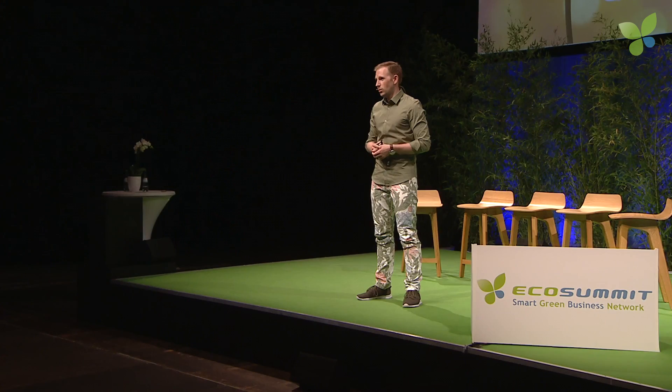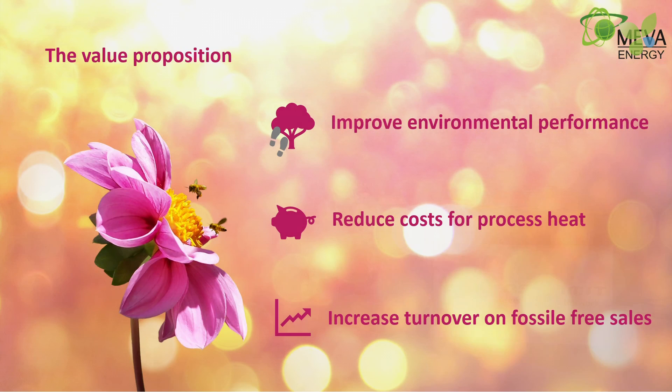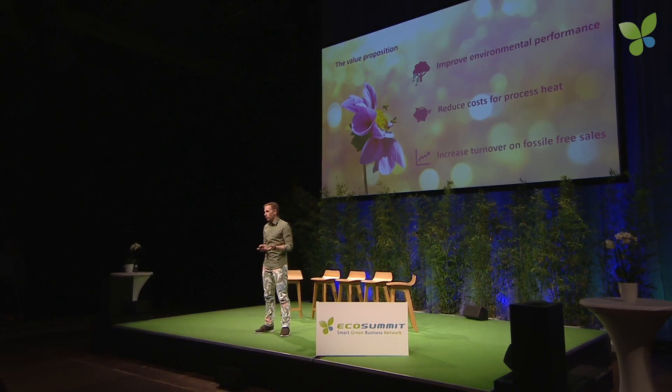By doing this, we enable our clients to improve their environmental performance. But as we learned yesterday from Total — no profit, no mercy — and that goes for our clients too. We are able to reduce the cost of their process heat, while also giving them the possibility to capture the extra market value of becoming fossil free.